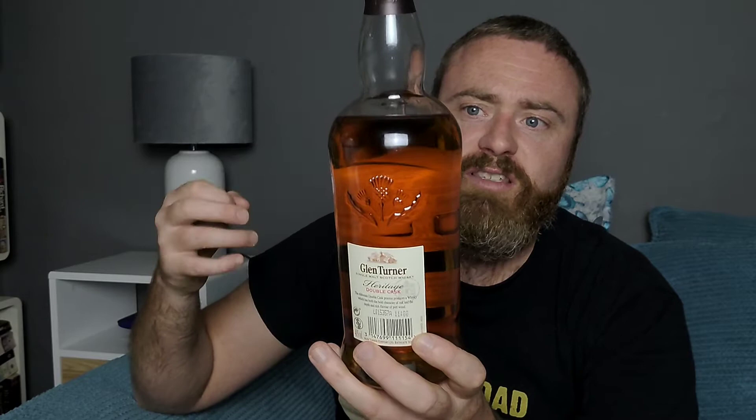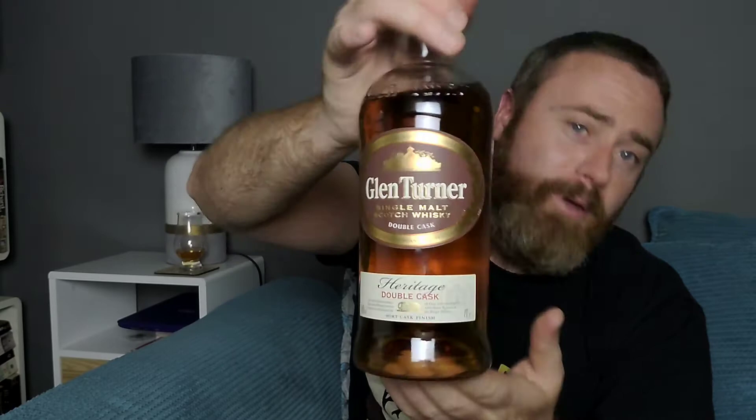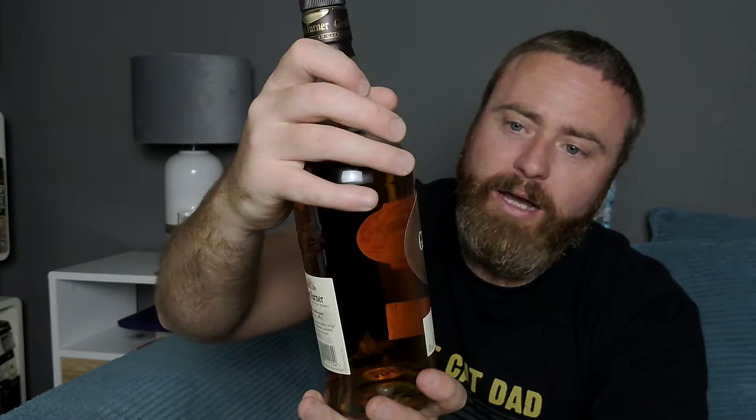It's matured in oak and finished in port casks — Glen Turner Company Limited, Scotland, distilled and matured in the Highlands. This appears to be the only single malt Aldi is currently selling. If you go on their website they seem to have wiped off a lot of the Glen Monarchs, so maybe they're going to bring a whole new range out soon. But being me, I saw this and thought I've got to get it in a review, because I know how much you lot love Aldi's and Lidl's budget whiskies — you can see that by checking back at my previous Aldi videos, they always do very, very well.